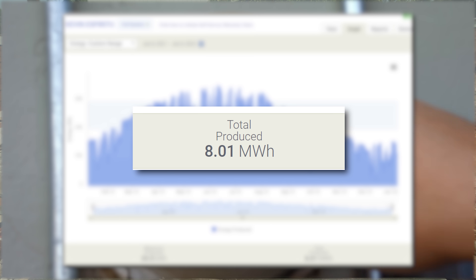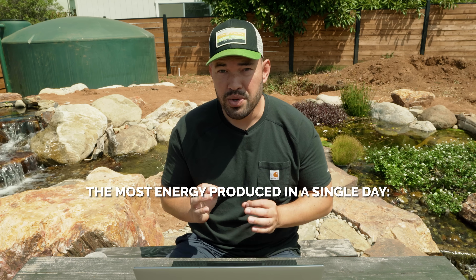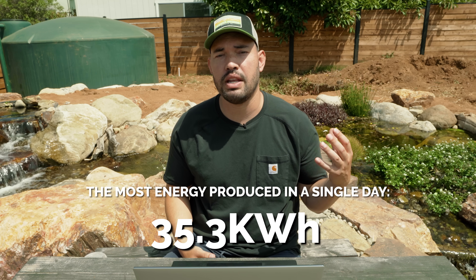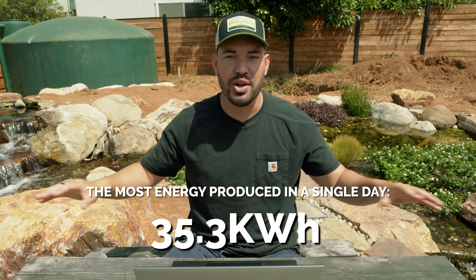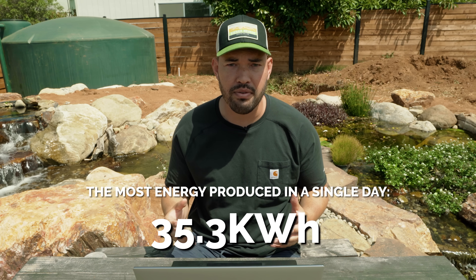What you can see on the graph are these dramatic drops in production. That's just because we had periods of cloudy weather where solar energy is being blocked by the clouds. But 8,000 kilowatt hours — or eight megawatt hours — from one full 365-day period. The most energy I produced in a single day was 35.3 kilowatt hours, probably sometime in the summer with a great sun angle, no clouds, and maybe I even washed the panels off.